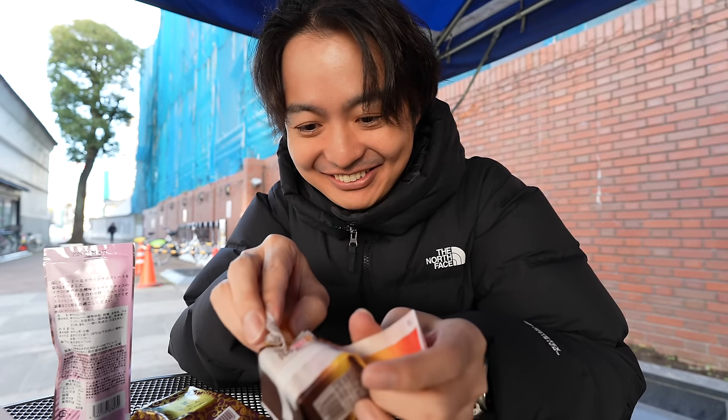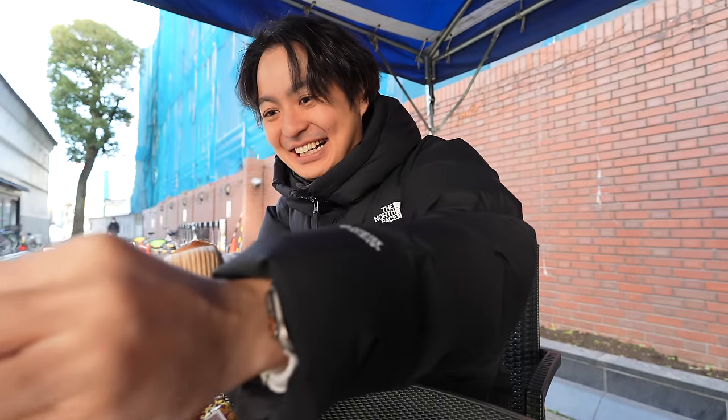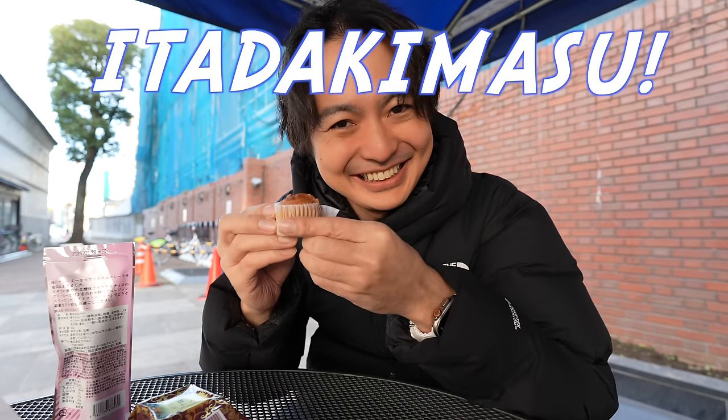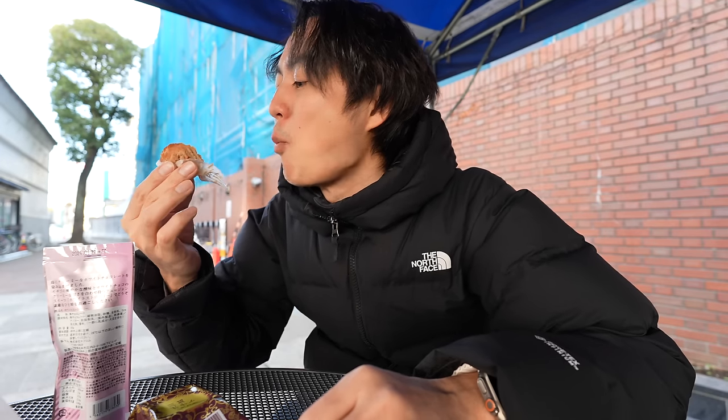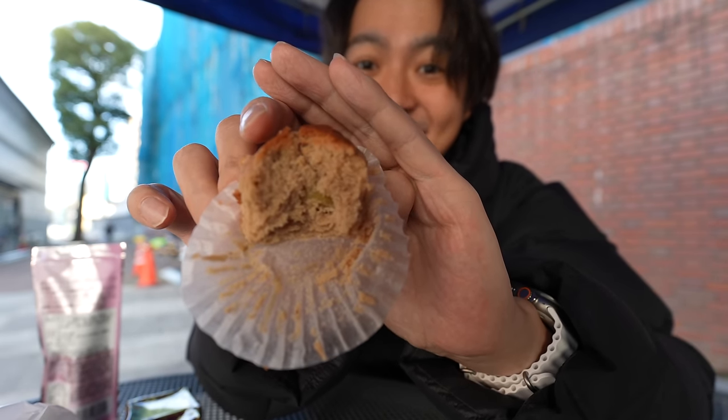I think I broke it — I didn't want to break it because I wanted to show you how it looks. Probably when you open it you gotta be careful because it's easy to break. But look at that — oh my goodness, smells so good! Itadakimasu! It has a nice chocolate and chestnut flavor. I just realized it's nuts inside — if you love Mont Blanc, it's delicious!